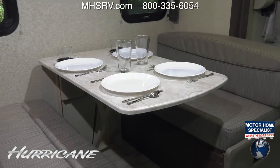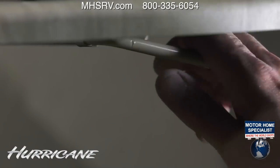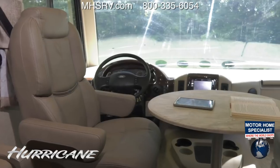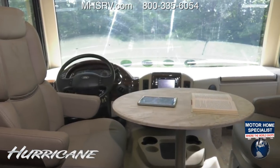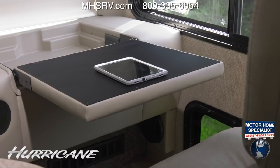At the booth dinette you can easily seat four, be it meal time or game time. Flip the handle underneath and the dinette quickly becomes a comfortable bed. When you're not enjoying the open road you can relax in the swivel reclining captain's chairs. If you need to get some work done, the flip-out workstation makes it easy to stay connected.